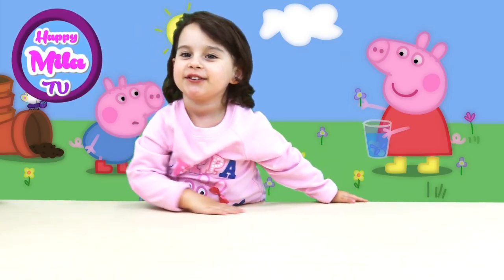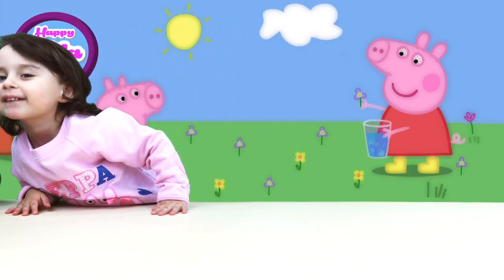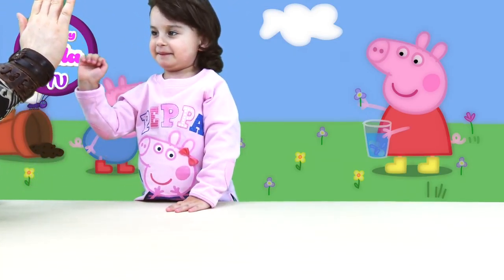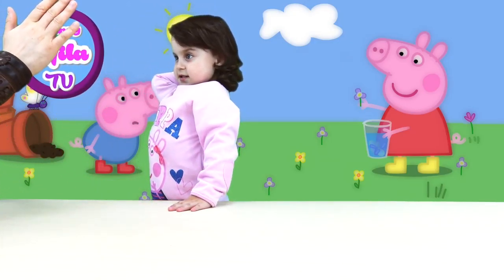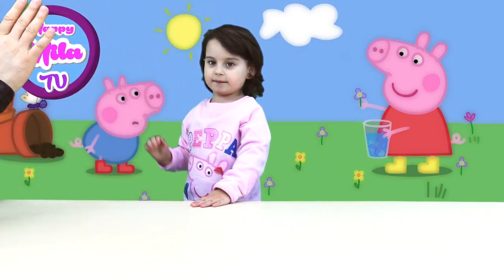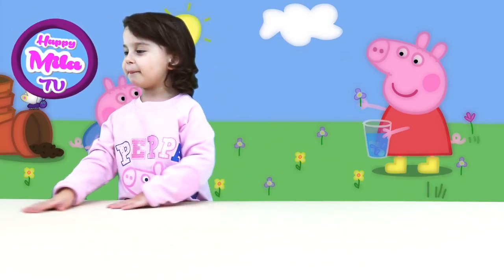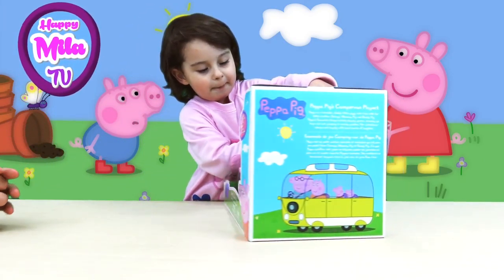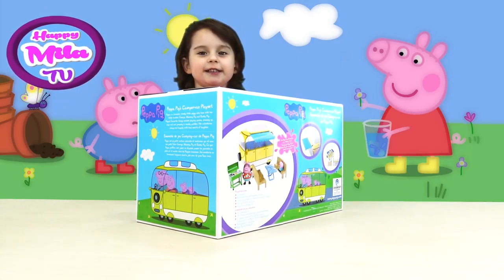Hello Mila, do you know what we are going to play today? Yes, high five! Maybe you have already guessed, our viewers, by looking at Mila and her t-shirt — it's Peppa Pig! It's the Peppa Pig Campervan playset.